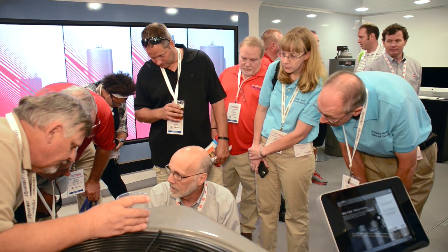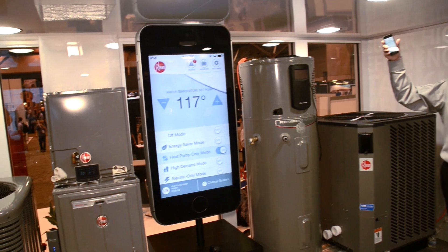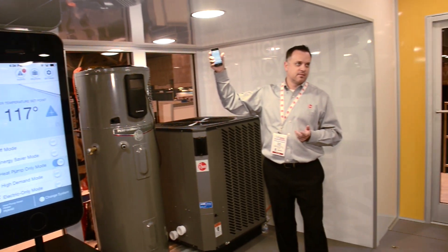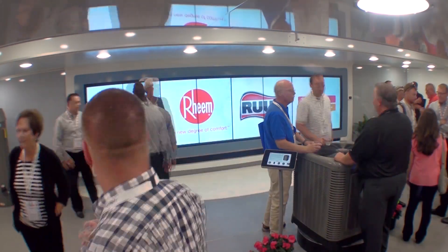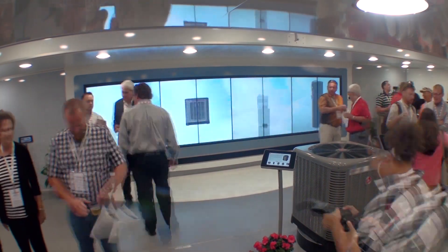It was nice to be able to see and get hands on with some of the new products that are coming on. It has everything in there, so if you want to look at water heaters or air conditioner furnaces, the e-connect system, it's all there.